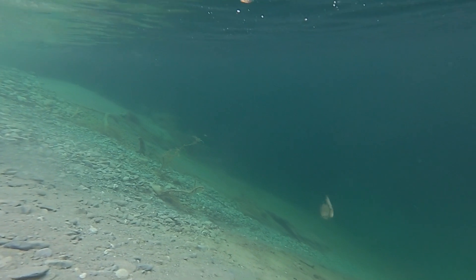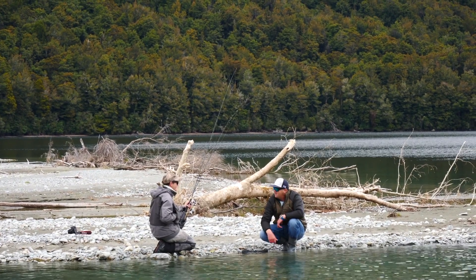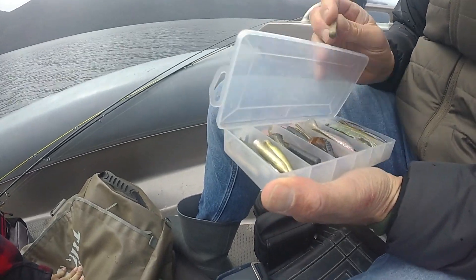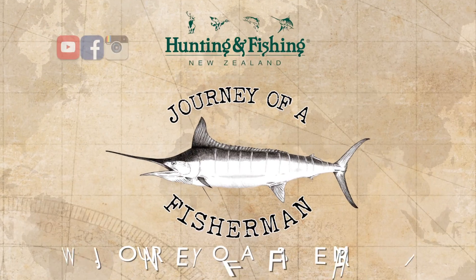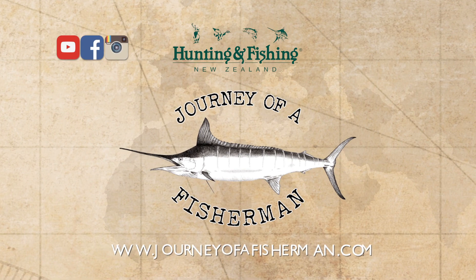And if you're in Nelson, make sure you call in to see the guys at the Richmond and Nelson stores. They're going to hook you up just like they've hooked me up. What an amazing adventure — thank you so much. For the rods, reels, lures, and terminal tackle and some great advice, call in and meet your team at your local Hunting and Fishing New Zealand store. And for more inspiring online fishing content, visit journeyoffisherman.com and subscribe to our YouTube channel.